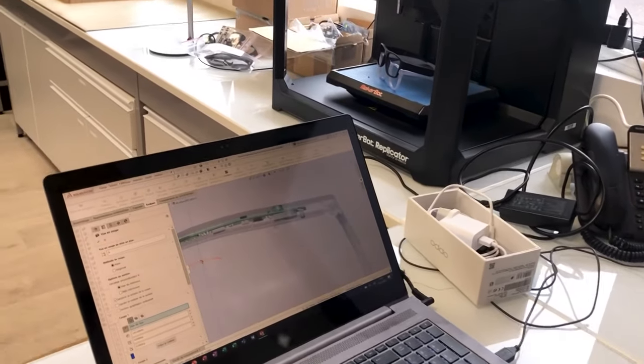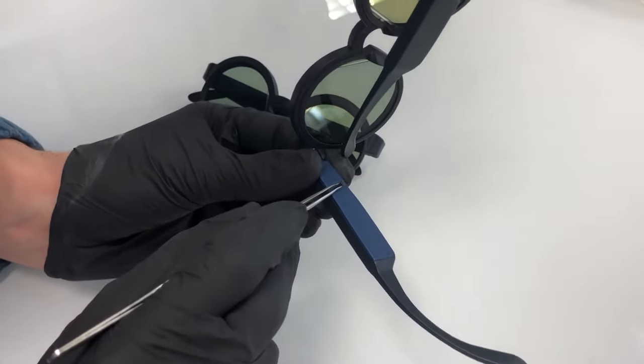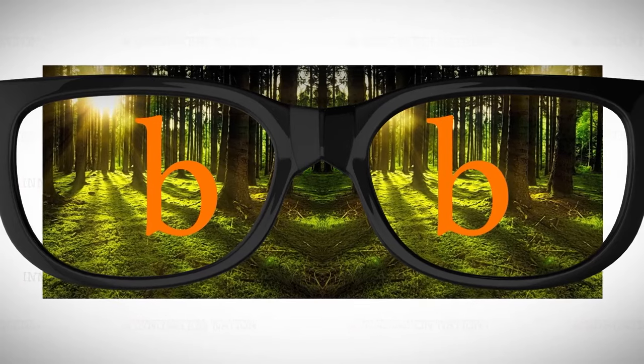One of the main hurdles was creating filter technology that was small enough to fit into a pair of glasses. What it does is filter out the mirror image, and the effect is instantaneous. It's much easier — you read faster with less effort.